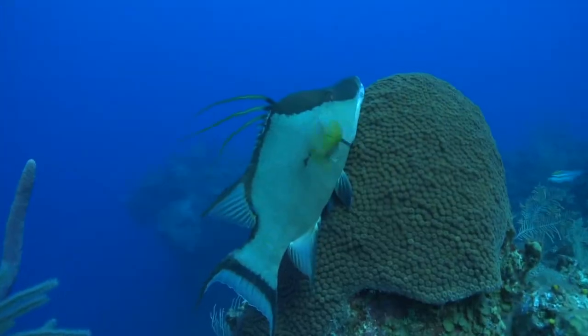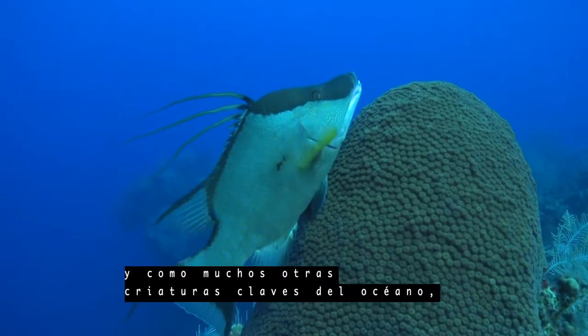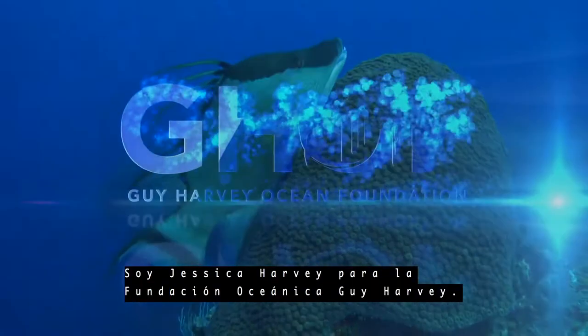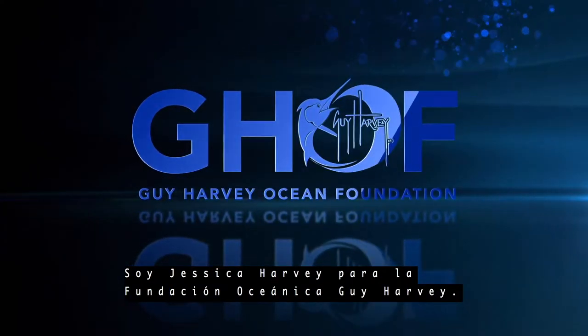The hogfish — easy to spot and fun to watch on the water. And like other key ocean creatures, they now need our help to survive. I'm Jessica Harvey for the Guy Harvey Ocean Foundation.